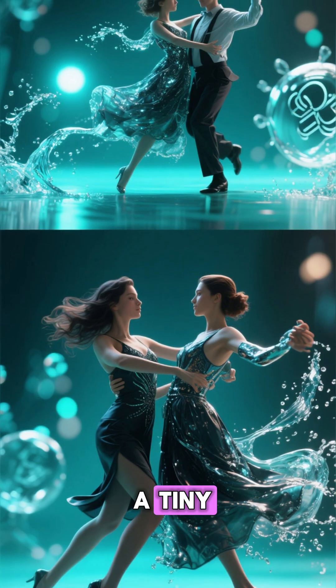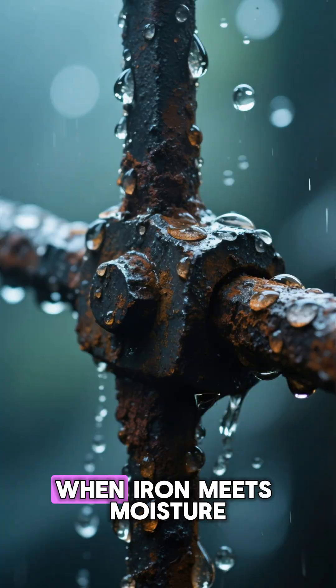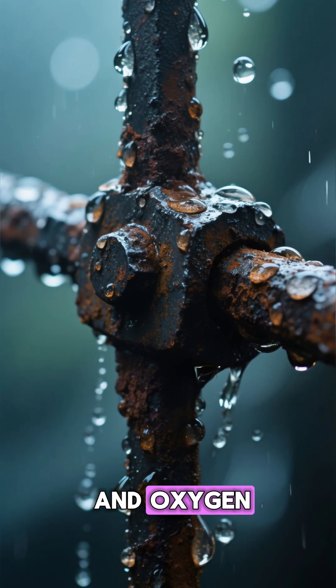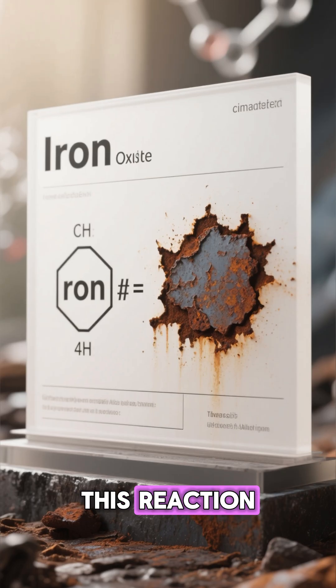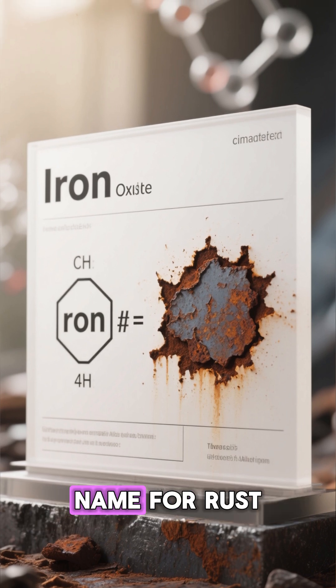The answer lies in a tiny chemical dance between iron, oxygen, and water. When iron meets moisture and oxygen, it begins to corrode. This reaction forms a compound called iron oxide — the scientific name for rust.